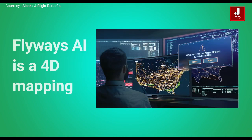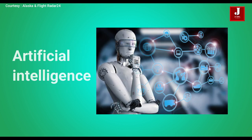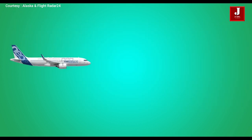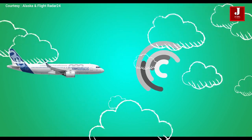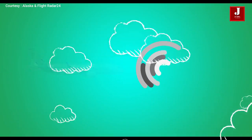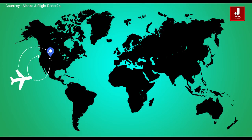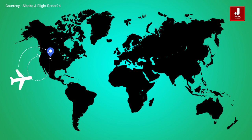Flyways AI is a 4D mapping, predictive and recommendation platform for commercial air operations that relies on machine learning and artificial intelligence. The system autonomously evaluates the operational safety, ATC compliance, and efficiency of an airline's planned and active flights. When it finds a better route around turbulence or a more efficient route, it provides actionable recommendations to flight dispatchers. The dispatcher then decides whether to accept and implement the recommended solution.